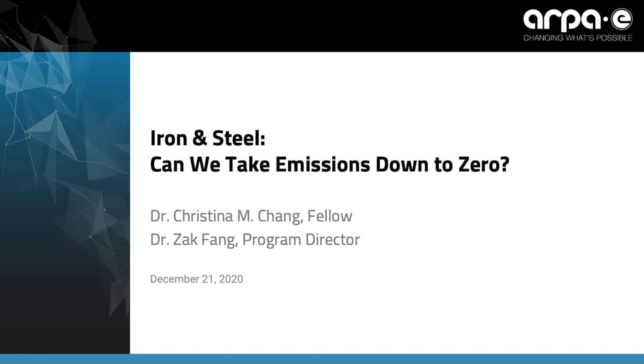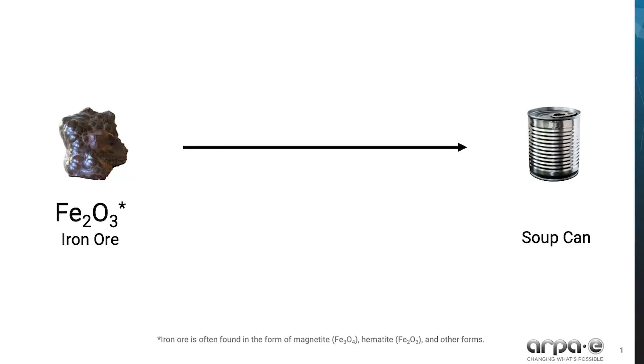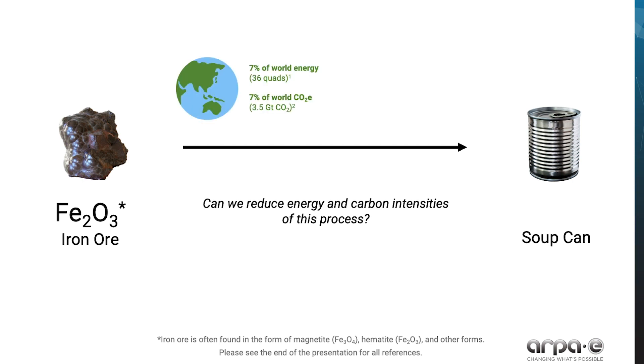Can we drive emissions from the iron and steel industry down to zero? How does this rock, iron ore, become a tin-coated steel soup can? Today we'll journey together from rock to can, exploring major energy and emissions reduction opportunities we see in today's steel industry. And this journey consumes a lot of energy.